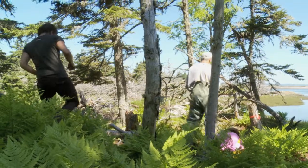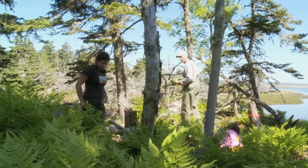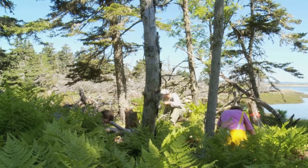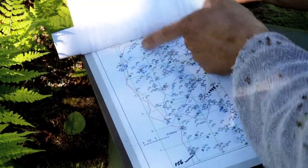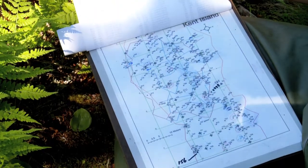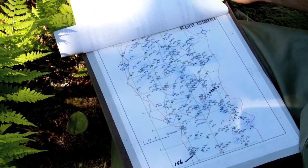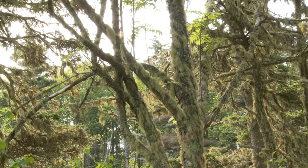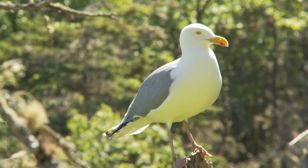Every summer, Bowdoin students continue retired Professor Chuck Huntington's long-term study of Leach's storm petrels by marking which petrels are living in which burrows and the dates their eggs are laid and hatched. Over the years, about a thousand burrows have been mapped on the island. In this part of the island forest known as the Shire, there are about 350.